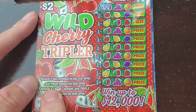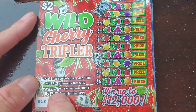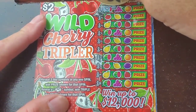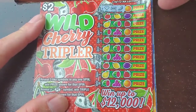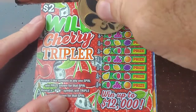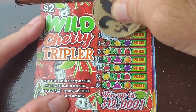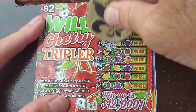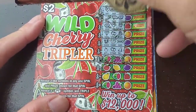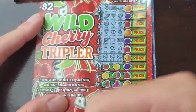Let me go over that. Three like symbols and one spin wins the prize. The cherry symbol is triple — just a little excited to scratch these tickets. Looking for three like symbols. Nothing yet, come on. It's the first time I'm playing these. Clover, clover, clover, clover — and hey, we got a win on the first ticket I play!